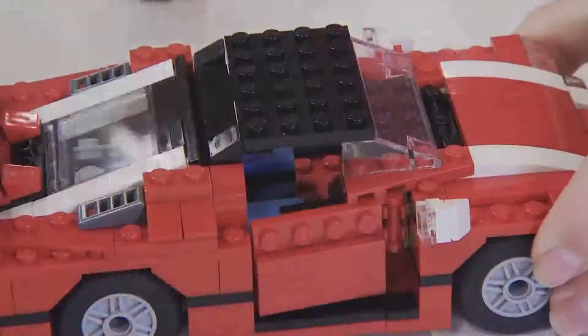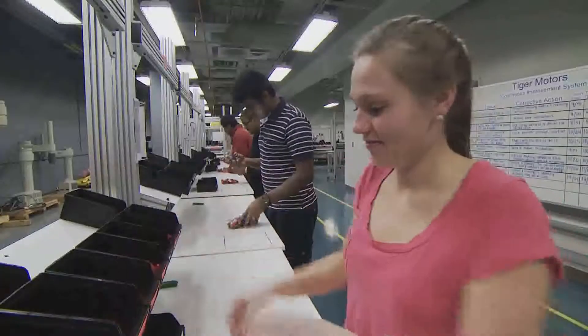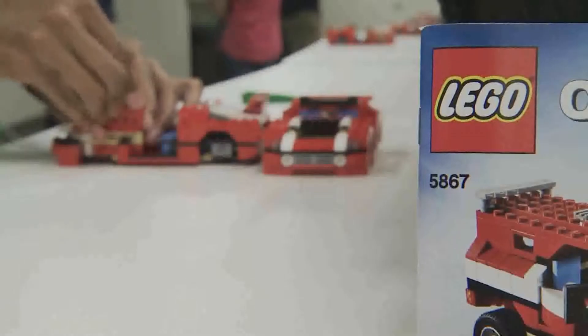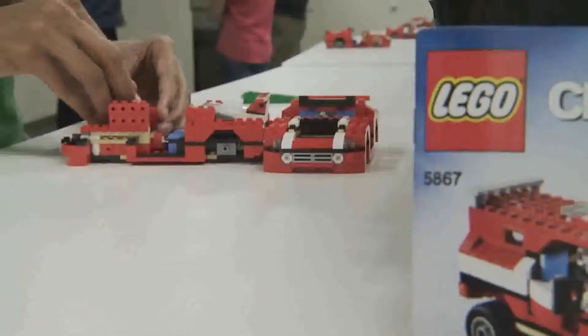I never thought I'd be playing with Legos, but it has taught me a lot — that something you think is so simple can be made into something that is more complex in the end. I mean, having a car that's over 100 pieces and having 15 stations to make one car, you would think it was so simple, but really something so simple can be more complicated than you think.